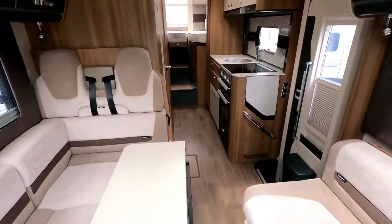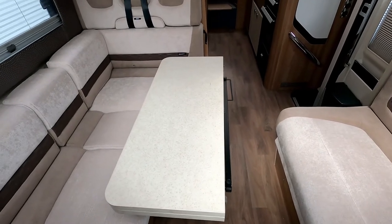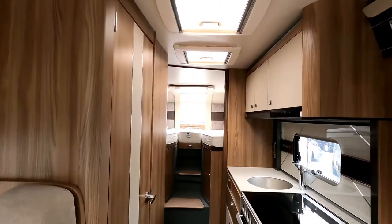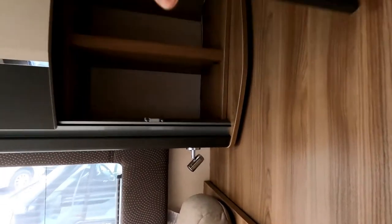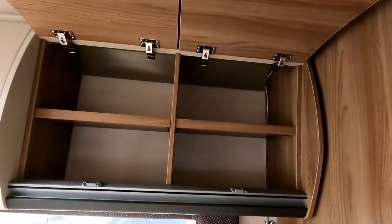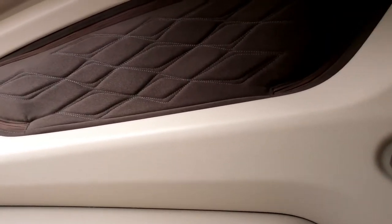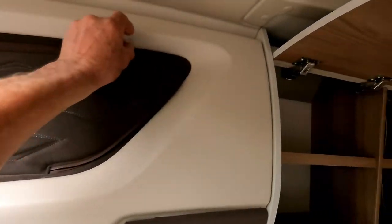Looking down through the motorhome now — it's got a big lounge with a table and seating on the right-hand side, with a couple of seat belts there, all nicely belted. Opening the overhead cupboards to check storage — they need a bit of tension adjustment to stay up, but yeah, they go right up. Good storage in the lounge area.